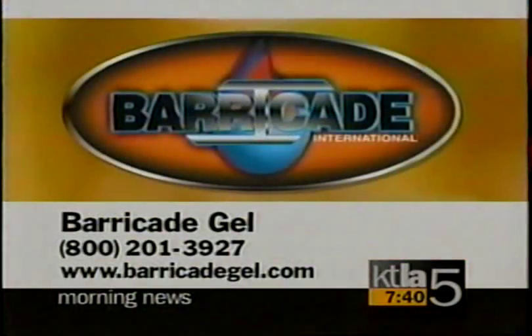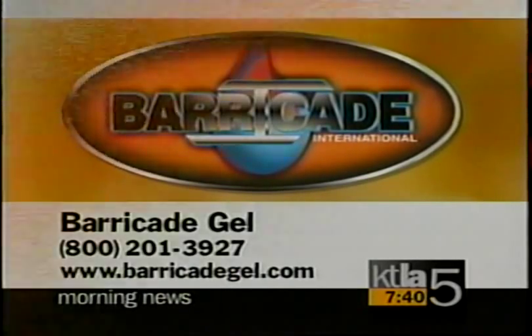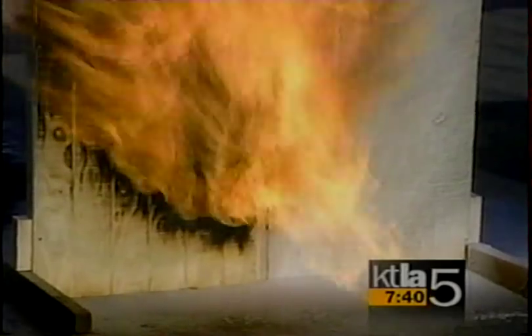What about the part of the problem in a firestorm — the spontaneous combustion where the heat itself will blow a house up? Does the gel help as far as heat is concerned? Yes, this Barricade Fire Gel is designed to stop radiant heat, flame impingement, and flying embers.